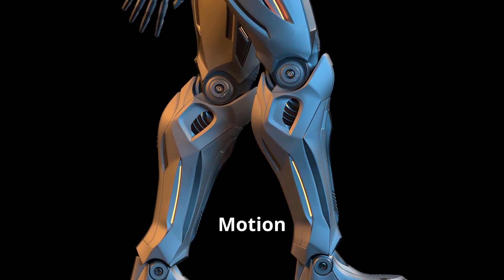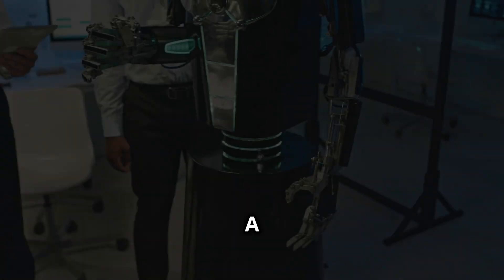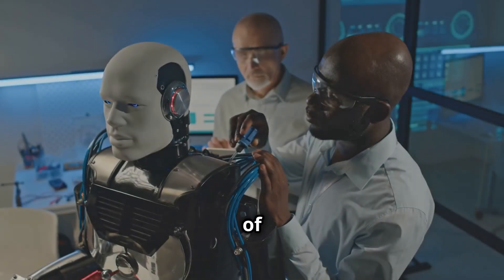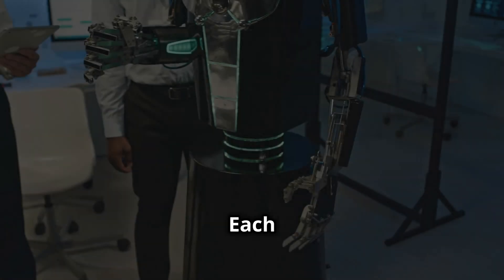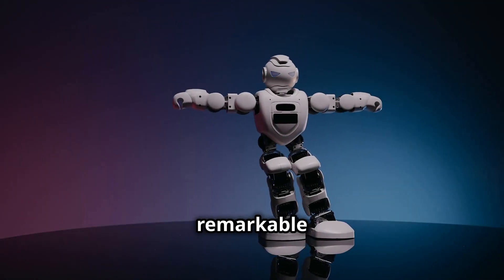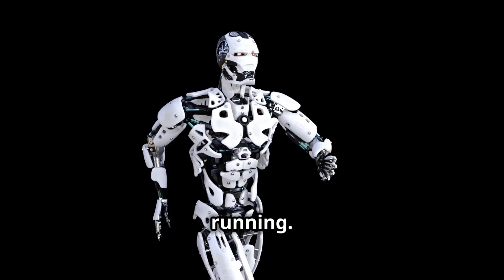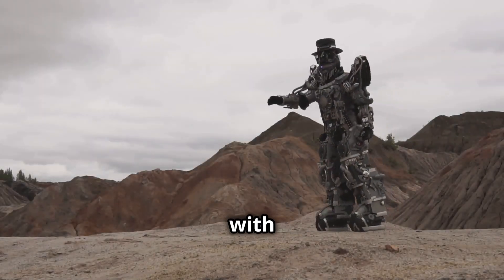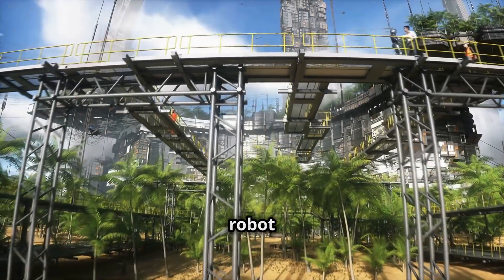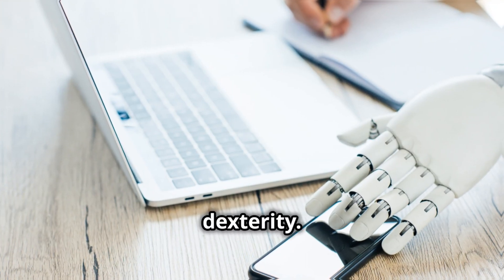The G1's body is a marvel of engineering — a finely tuned system of actuators, sensors, and materials informed by years of biomechanical research. Each joint is powered by high-torque motors, and sensors provide constant feedback, achieving remarkable agility and balance. The G1 seamlessly transitions from walking to running, navigates uneven terrain with ease, and recovers balance from unexpected pushes. Its hands grip and manipulate objects with dexterity — imagine a robot keeping pace on a jog.